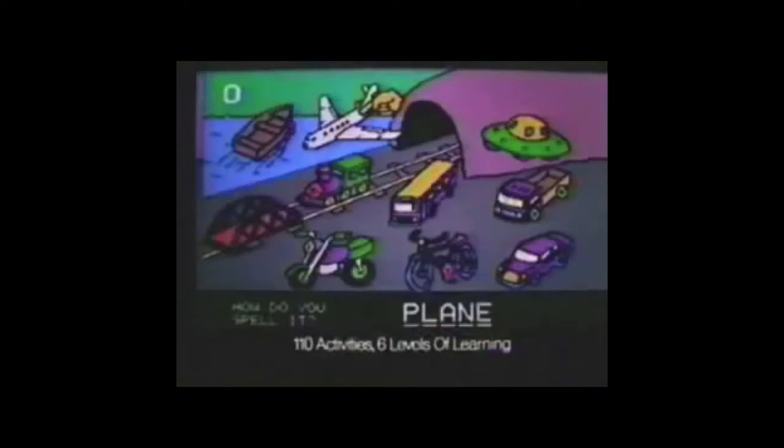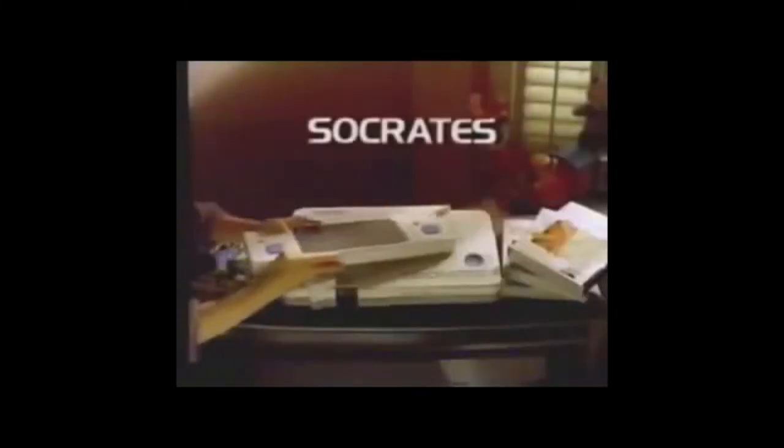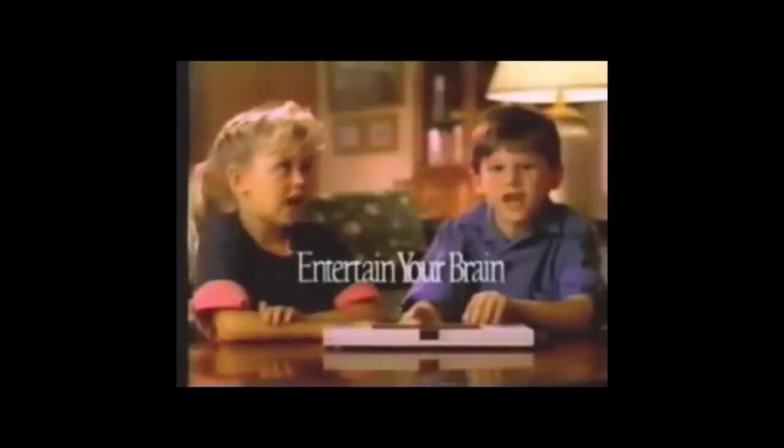Got a new friend, bright as could be, goes by the name of Socrates. He can teach me math, spelling, and art — word games too. He's really smart. Socrates makes learning a game. When you play with him you'll have to turn your brain. Socrates — the computer-like educational video system that turns learning into child's play. When you play with Socrates, you'll entertain your brain.